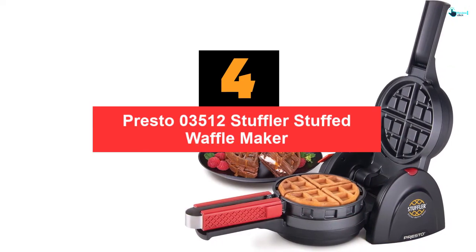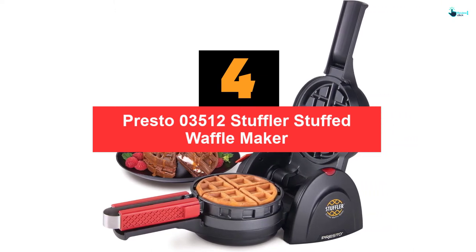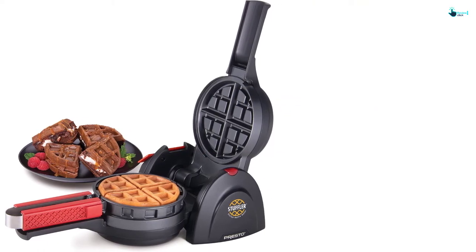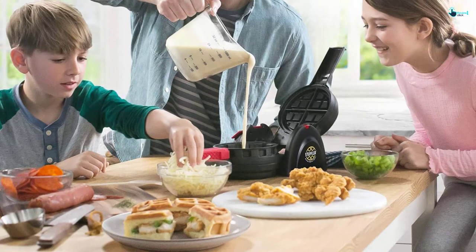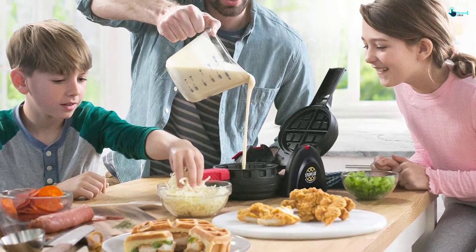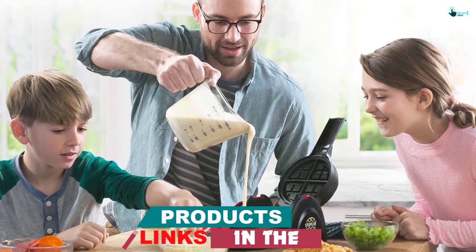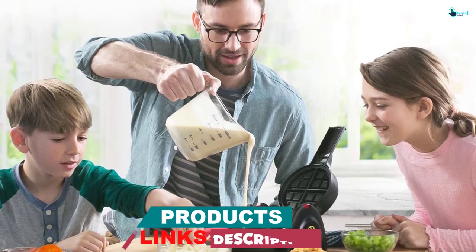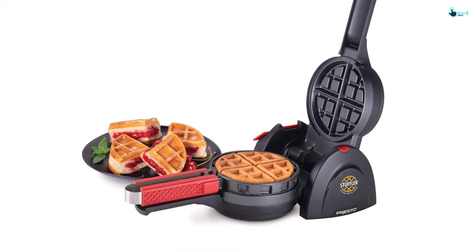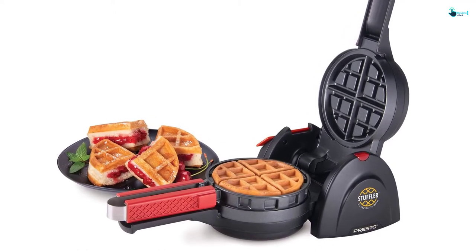Moving on at number 4, we have the Presto 03512 Stuffler Stuffed Waffle Maker. Presto is a manufacturer well known for offering highly durable products. This organization brings you a waffle maker that has been found to last up to 4 times longer than other products in the same category. It comes with a unique and innovative coating that not only provides a great look but also remains friendly to human health. When it comes to speed, it is not compromised — in fact, it can cook 20% faster than other products.